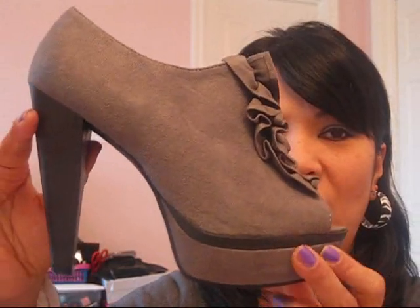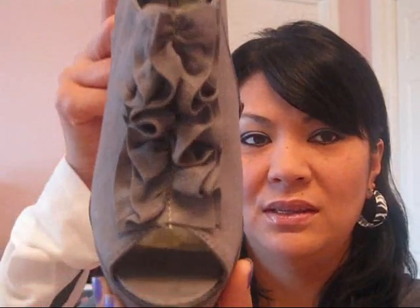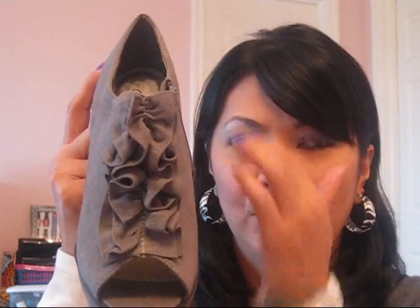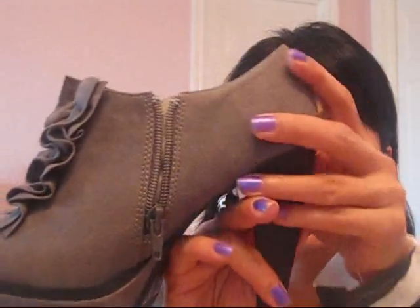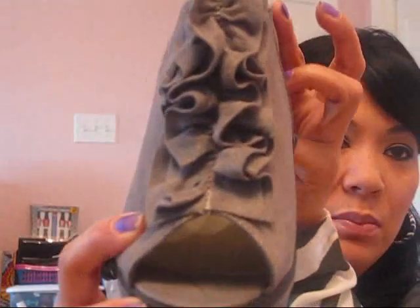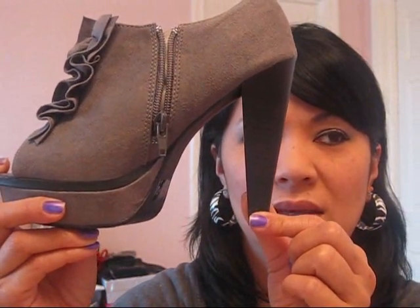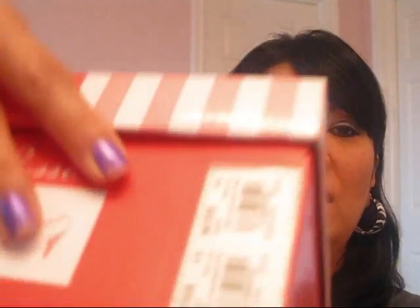The first pair I got were these gray pumps. Aren't they cute? They have it in several colors — I think black, gray, and purple, maybe. It has a bow and it's a peep toe — I love peep toe shoes! It's a nice height with a zipper right here. These are $32.99.